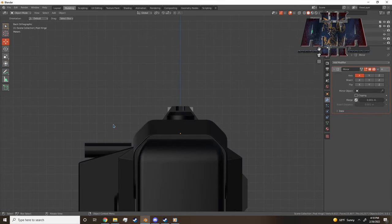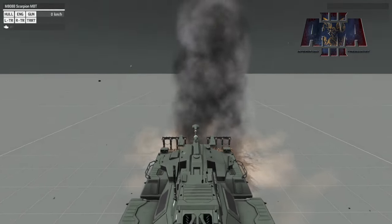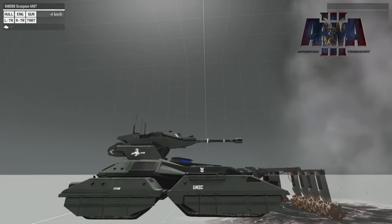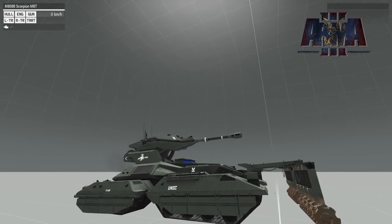Then we have the Scorpion tank, which is getting its mine roller, which is going to be pretty awesome. It actually looks like it's pretty functional and in working order. We got a teaser video for that, which is also very cool.